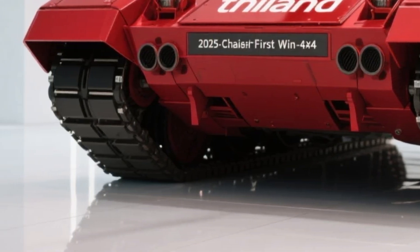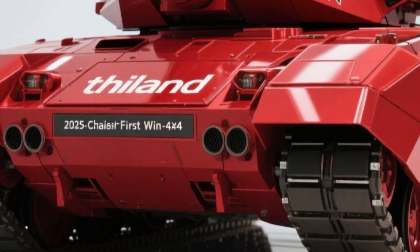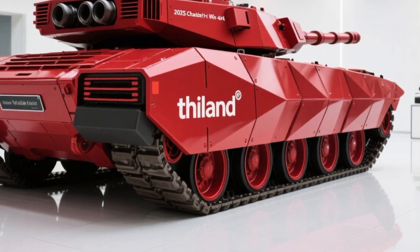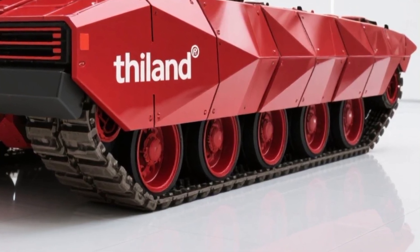The underbelly of the First Wind is equally impressive, featuring a V-shaped hull specifically designed to channel the force of mines and IEDs away from the cabin. This approach significantly reduces the risk to the crew and dismounts, reinforcing the vehicle's role as a true front-line platform.